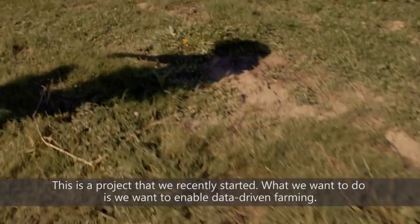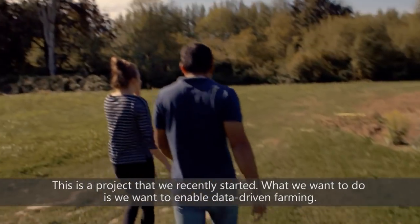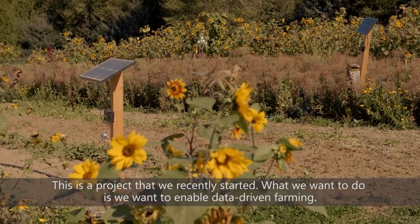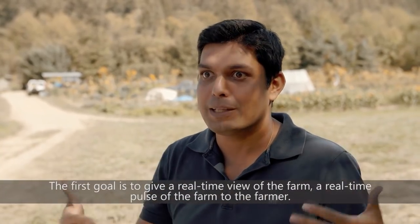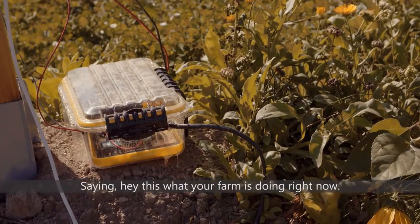This is a project that we recently started. What we want to do is enable data-driven farming. The first goal is to give a real-time view of the farm — a real-time pulse of the farm to the farmer, saying: this is what your farm is doing right now.